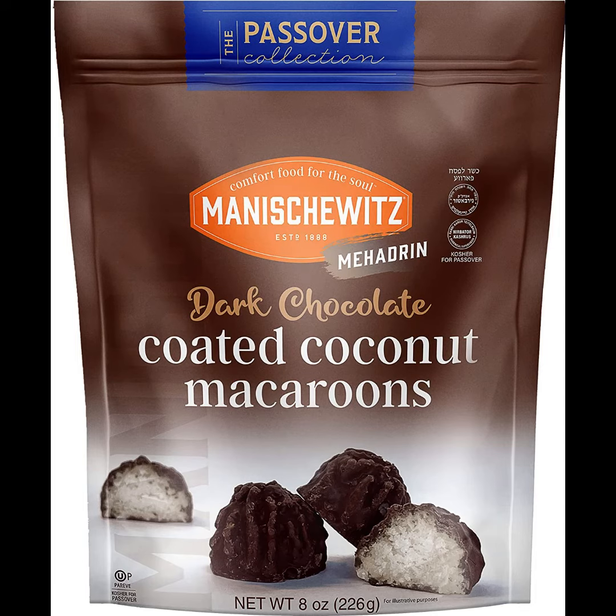Rich and chocolatey, double-dipped, certified kosher for year-round use including Passover. Comes in a resealable bag to maintain freshness. This doesn't guarantee that you won't finish the bag with the first helping!